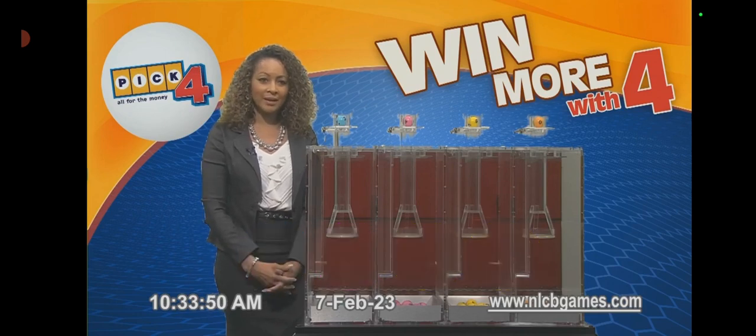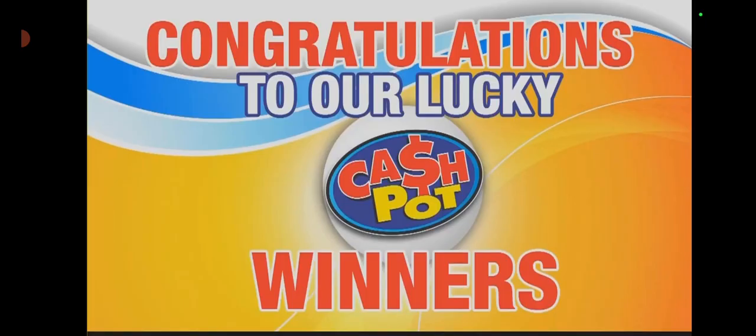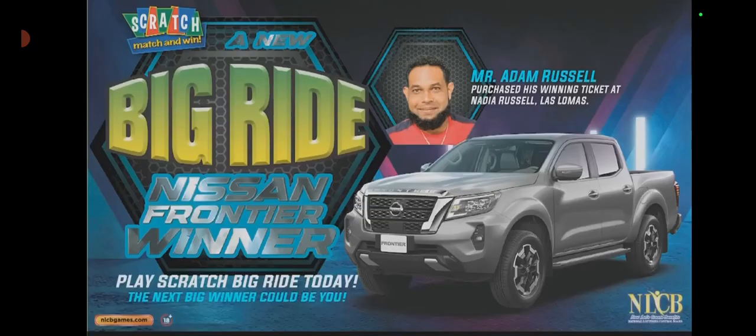Now for some Cash Pot news: two lucky players who chose yesterday's five winning numbers each won eighty-four thousand and forty-three dollars. Congratulations to those fortunate Cash Pot winners. Players, for just twenty dollars our Scratch Big Wide game gives you ten chances to win.